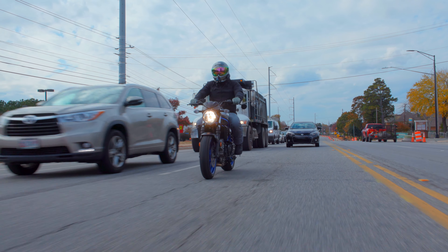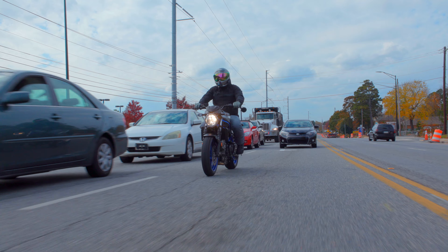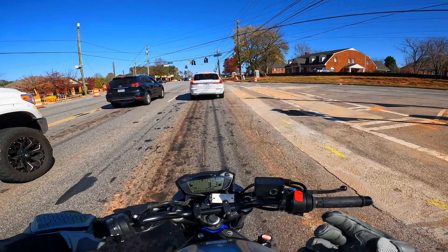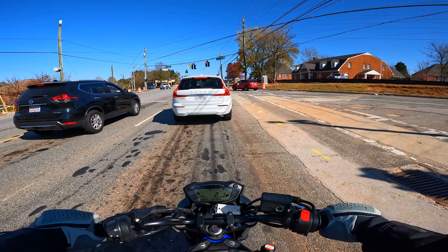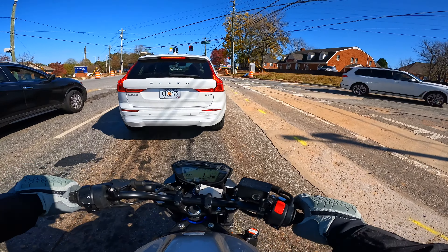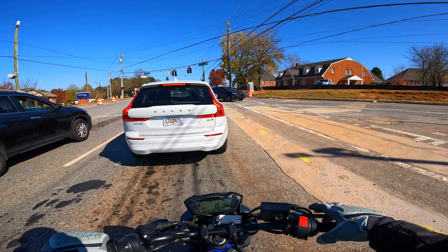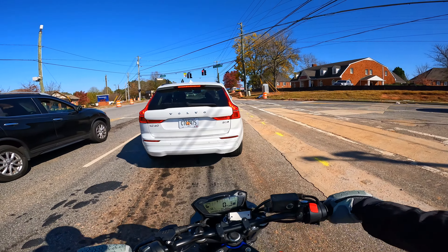One thing I can say positively is balance — how the weight is proportioned on the motorcycle. I think the SV650 is pretty well balanced. Even being brand new on the bike, with shorter handlebars, I still feel like I can control it well at low speeds. I really care about the balance feeling right, and I feel like Suzuki's got the weight balanced on this thing really, really nicely.